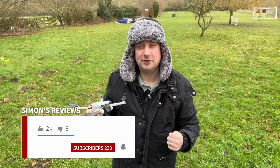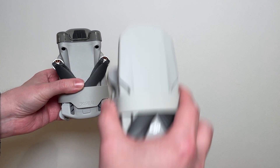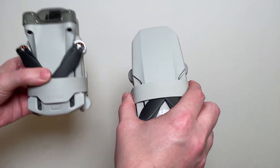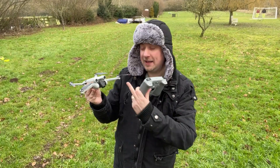If you are finding this video helpful, please do remember to tap the thumbs up button and subscribe for future content. I initially purchased my Mini 3 Pro as a replacement for my Mini 2, which was a fantastic drone in itself, but the Mini 3 Pro had a number of additional features that really tickled my fancy.